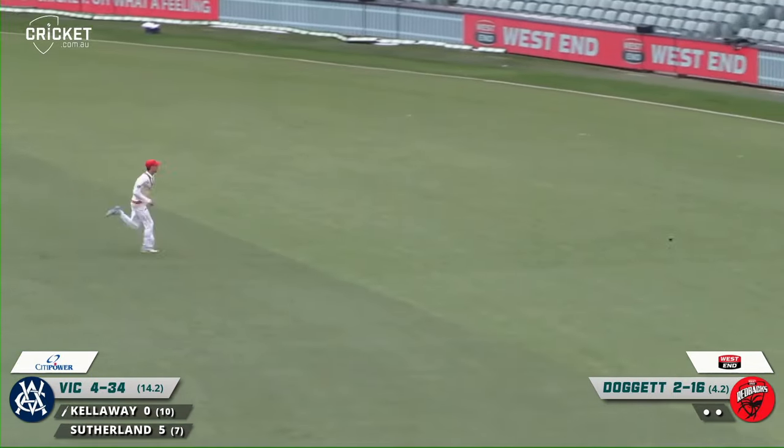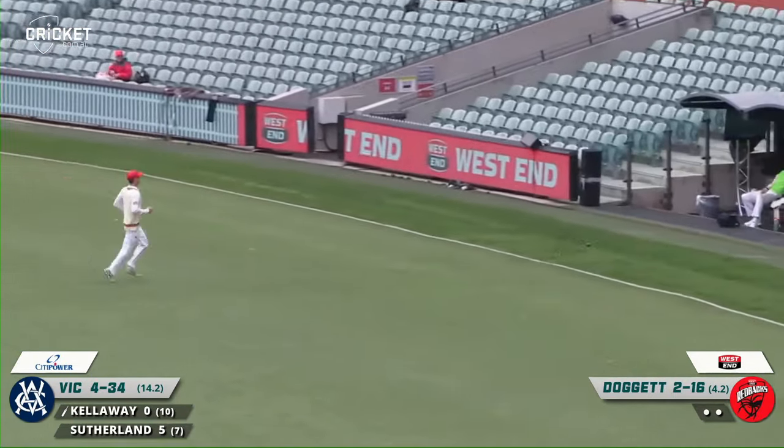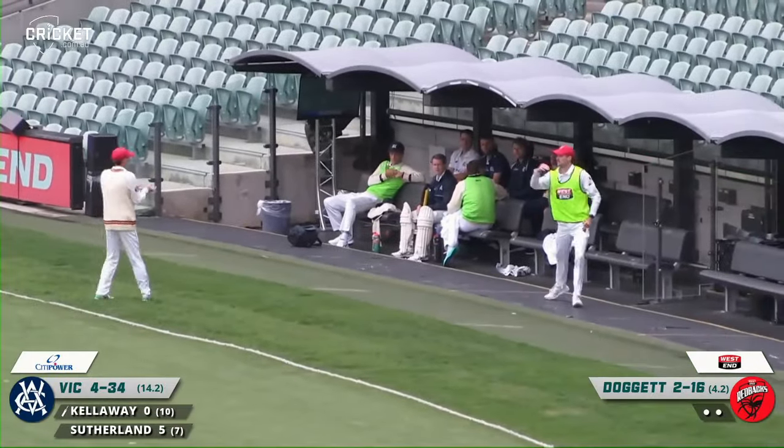He gets that one out through cover. That's a lovely shot. The outfield a bit quicker out that side, and a boundary for the young left-hander. Nicely played.